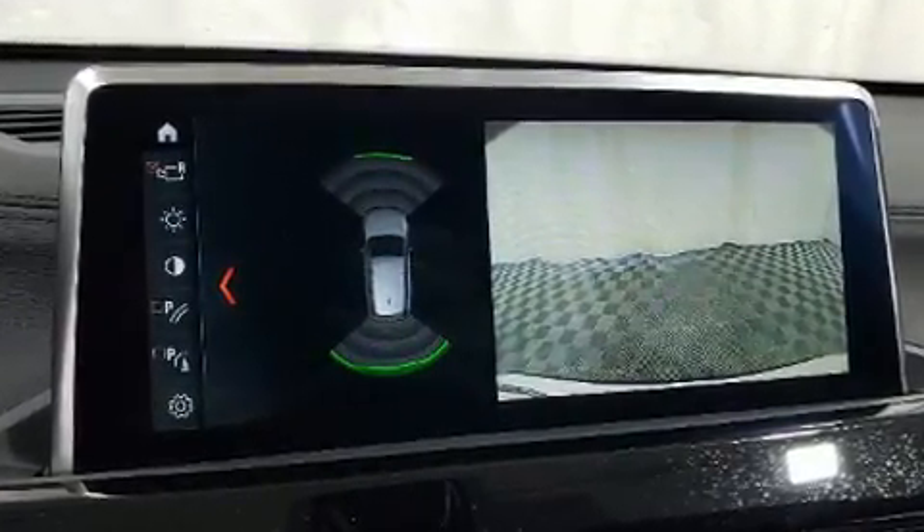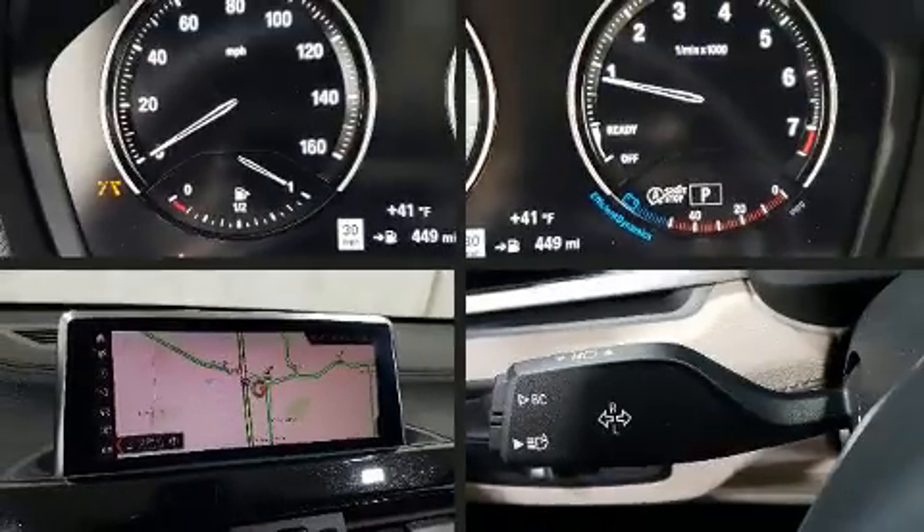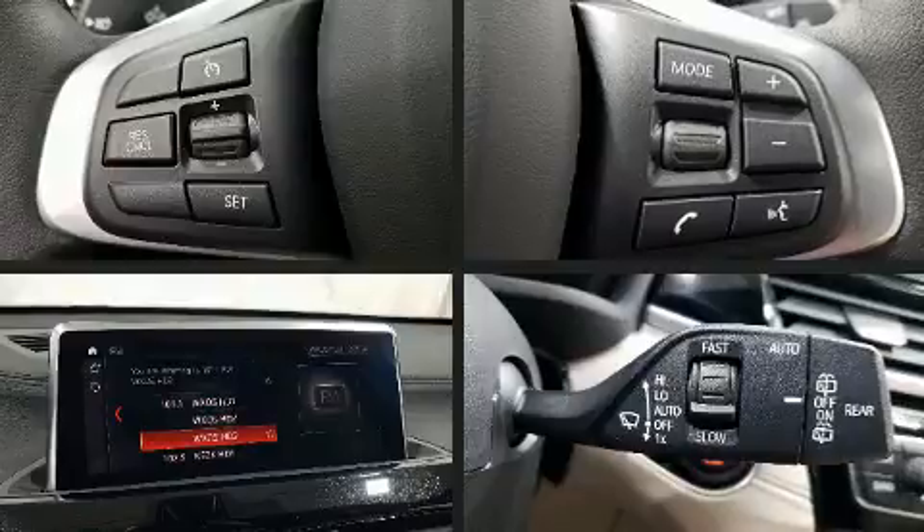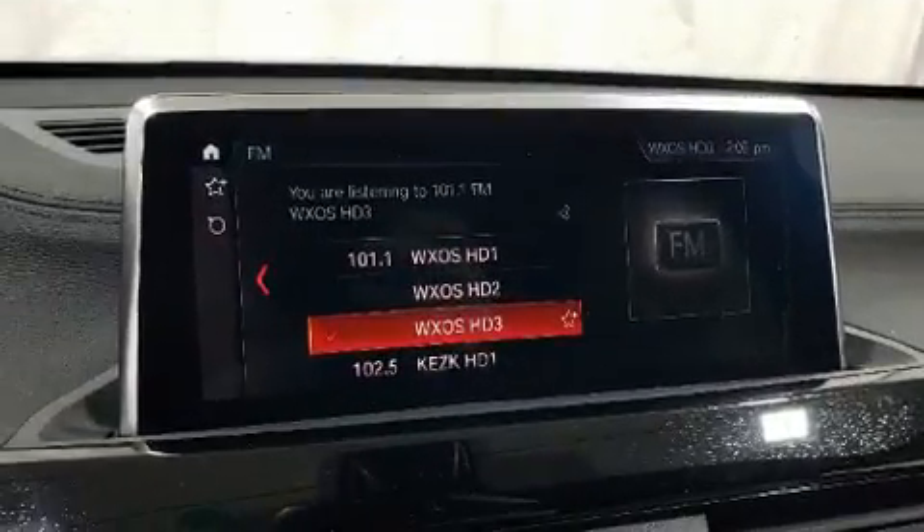Well-tuned suspension and stability control deliver a spirited, yet composed, ride and drive. A turbocharger is also included as an economical means of increasing performance.